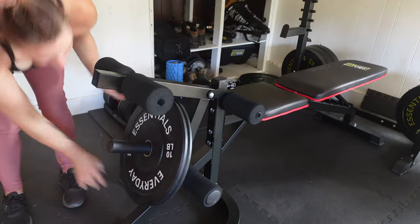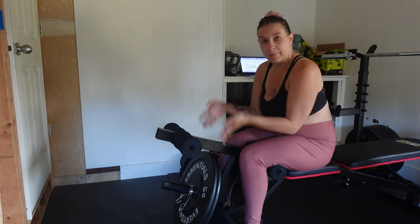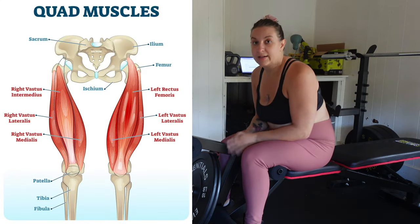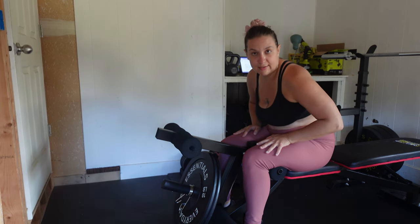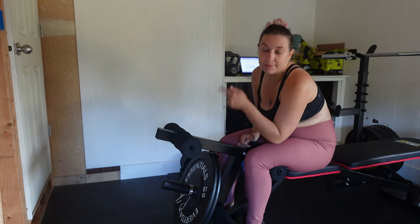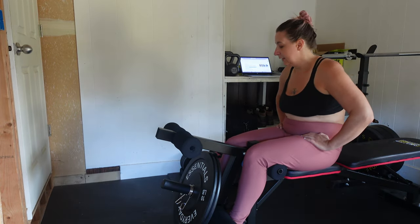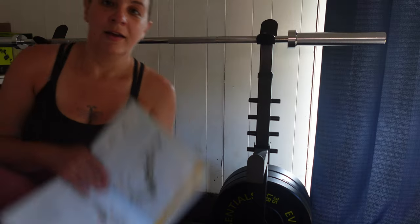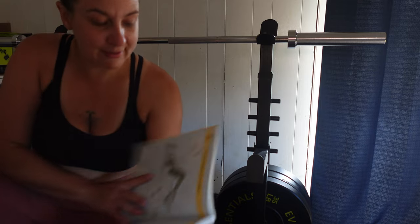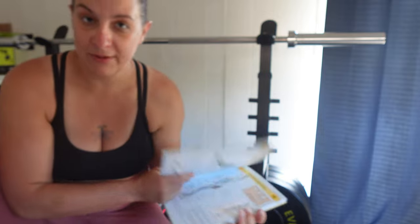Next I'm taking the 10-pound plates off the barbell and moving to leg extensions. I have 20 pounds on there. Leg extensions exclusively work the quadriceps, so if you want a good quad workout I suggest these. I do two sets of 15 with these.